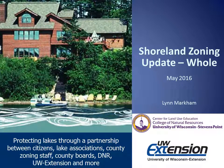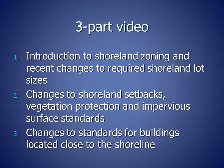Hello and welcome to this Shoreland Zoning Update. My name is Lynn Markham and I am the Shoreland Specialist with the University of Wisconsin Extension Center for Land Use Education located at UW-Stevens Point. The Wisconsin Legislature has made many changes to shoreland zoning in the past year, and this three-part video summarizes the changes. This video includes three parts. The first part is an introduction to shoreland zoning and the recent changes to required shoreland lot sizes.